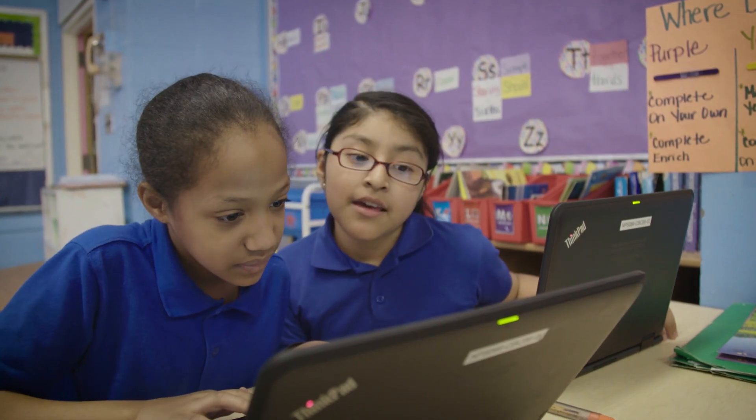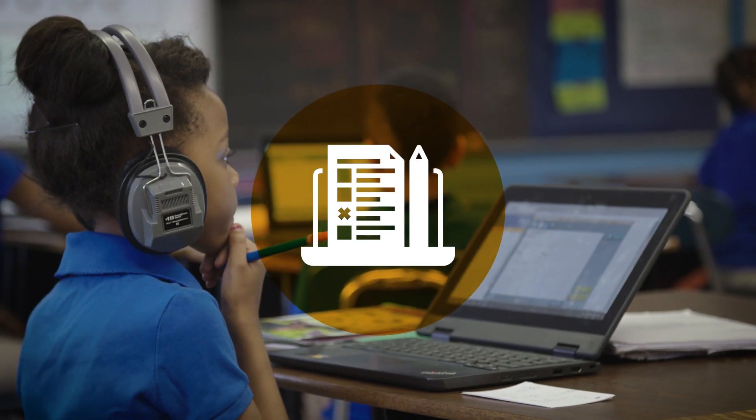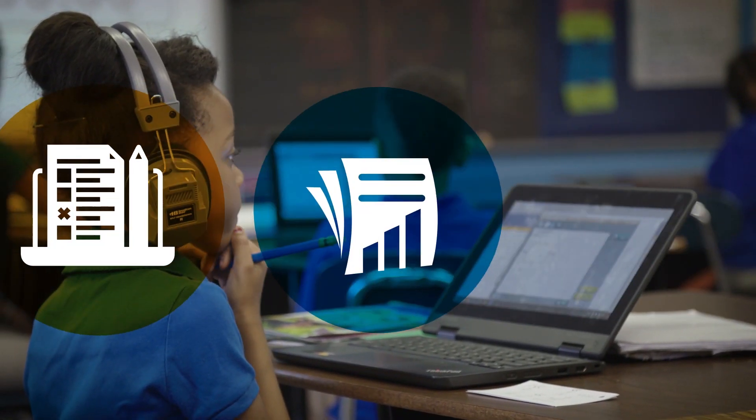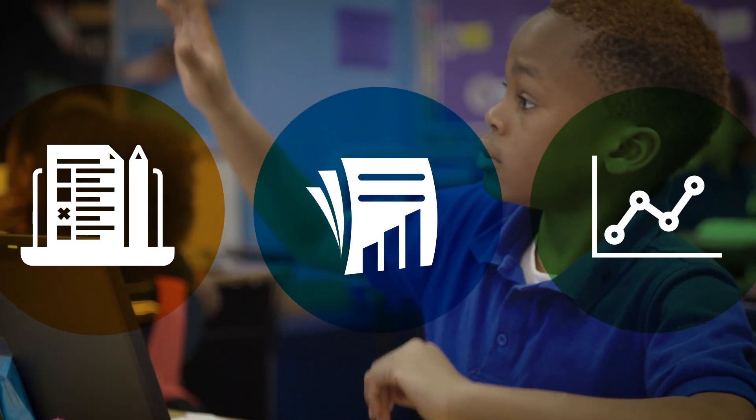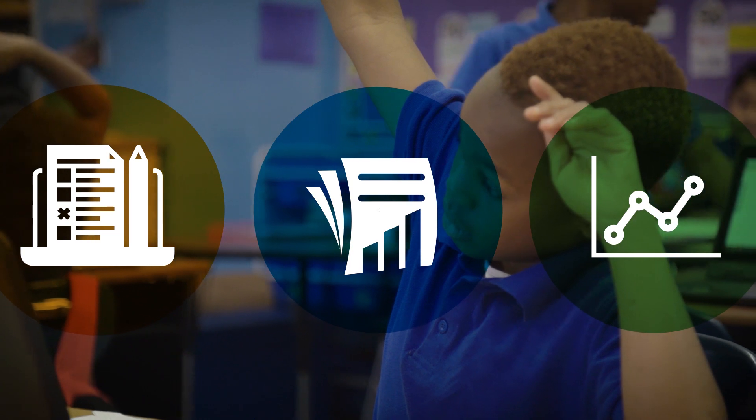We provide the practice so your students can unlock their potential. Edmentum Study Island offers customizable K-12 practice, preparation, and classroom assessments that are designed to support your formative assessment strategies.